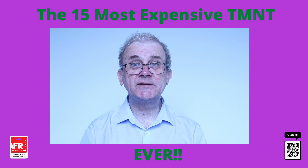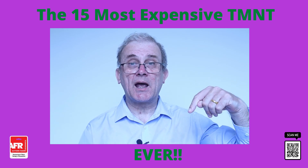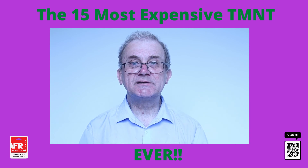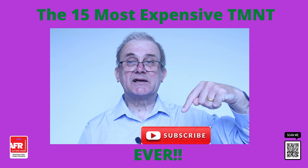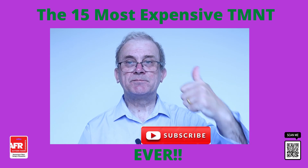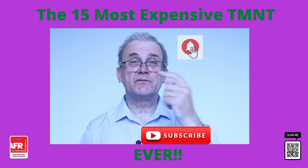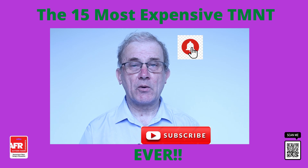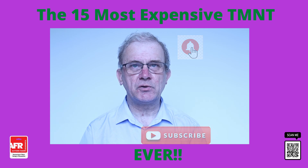How many of these vintage Teenage Mutant Ninja Turtle toys did you have as a kid or still have? Let me know in the comments below. Before we get into the list of the 15 most expensive ever produced, please subscribe below, smash that like button and click on the bell icon to be informed of all my future videos. When you click on the bell icon, make sure you select all in the drop down menu so you get informed whenever I upload a new video.